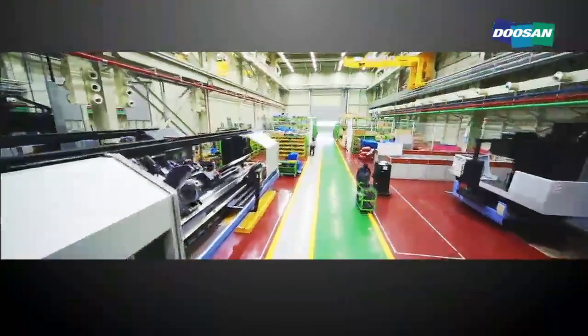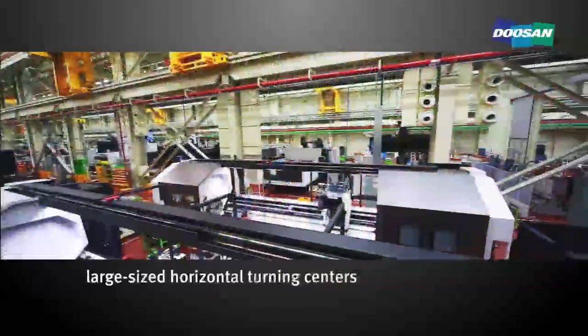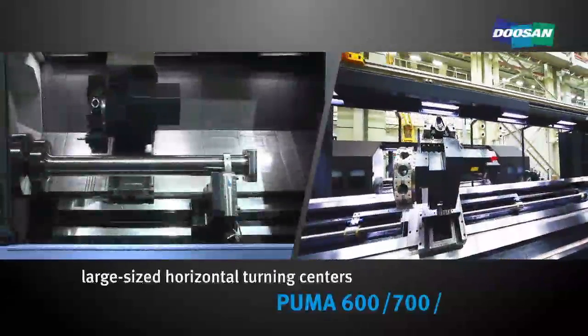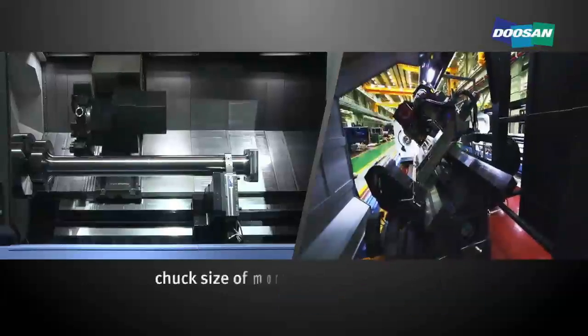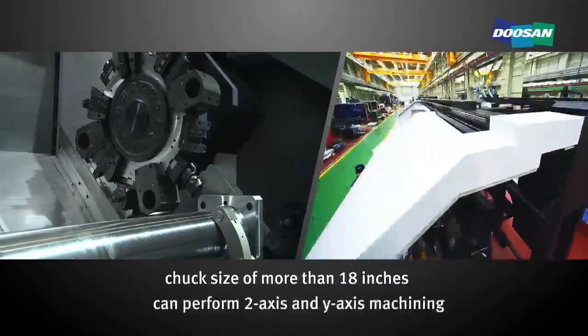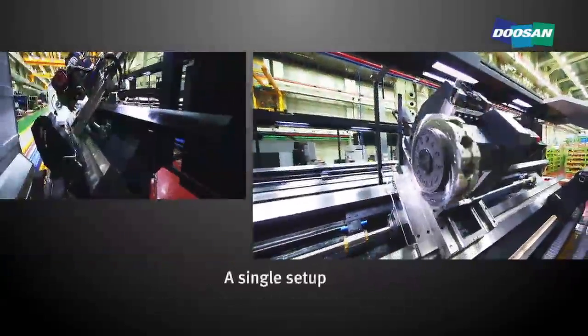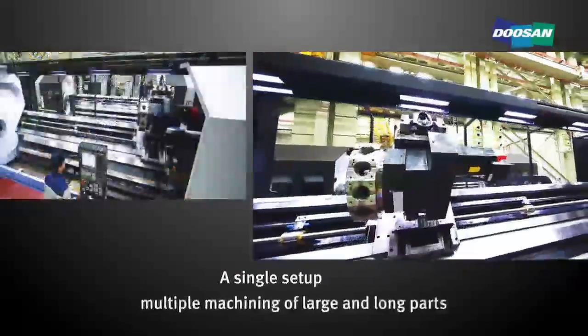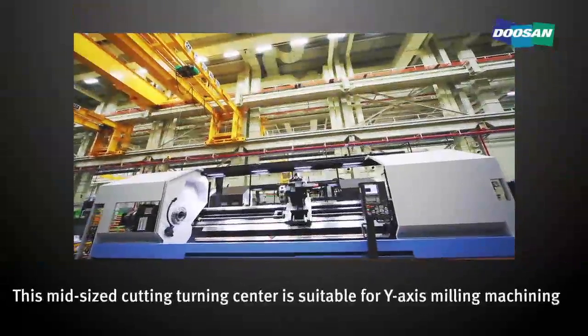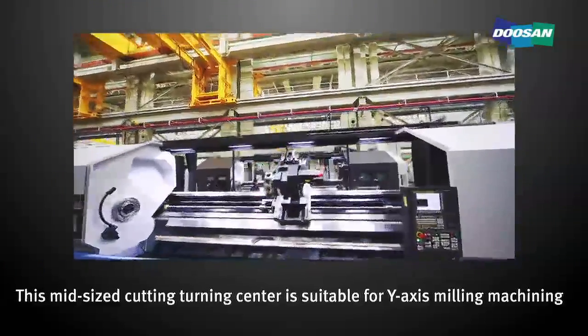This is the assembly line of large-sized horizontal turning centers, including the PUMA 600, 700, and 800, which has a chuck size of more than 18 inches and can perform two-axis and Y-axis machining. A single setup is sufficient for the multiple machining of large and long parts. This mid-sized cutting turning center is also suitable for Y-axis milling machining.